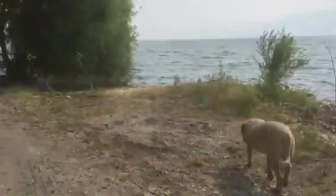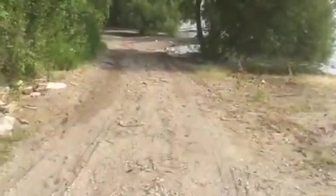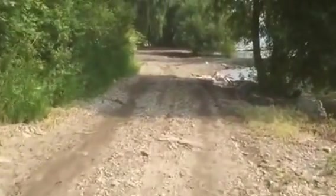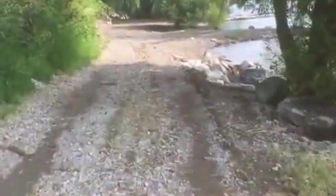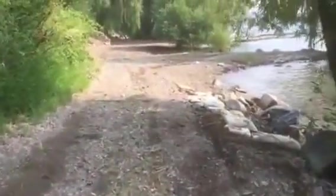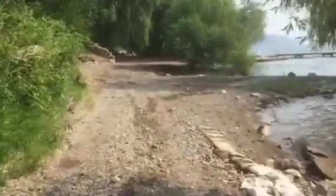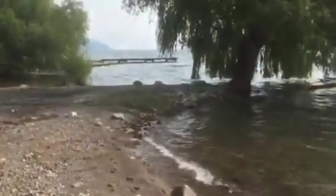All of this was under water, including this old jetty. The water was up to the road, and on the wavy days it came across this road. And then this part right here coming up, this jetty, was right under water as well.